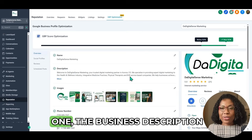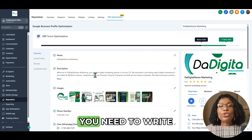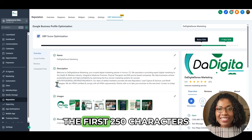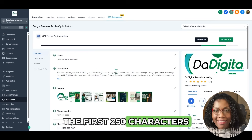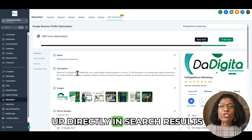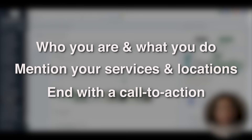Now the big one — the business description. You have 750 characters. Write for humans first, but with Google in mind. The first 250 characters are the most important as they sometimes show up directly in search results. Here's a simple formula: start with who you are and what you do, mention your main services and the key locations you serve, then end with a call to action like 'visit our website' or 'call us today.'